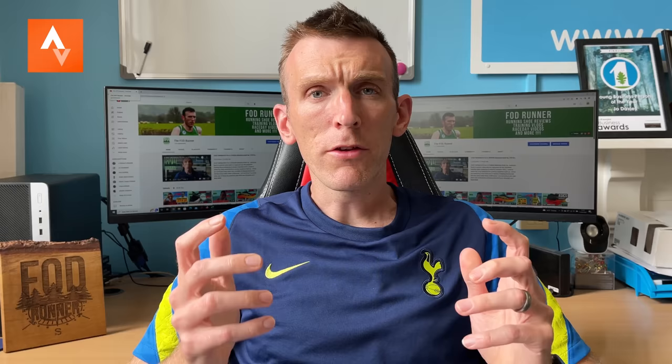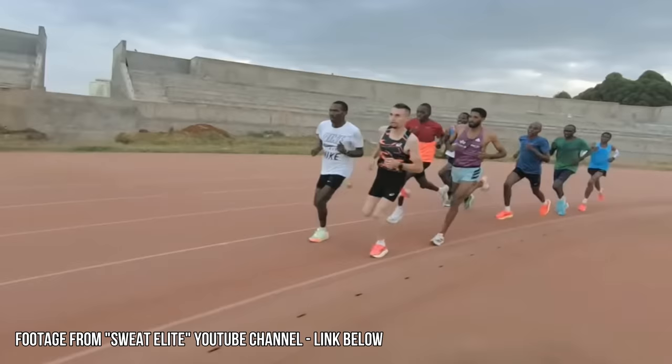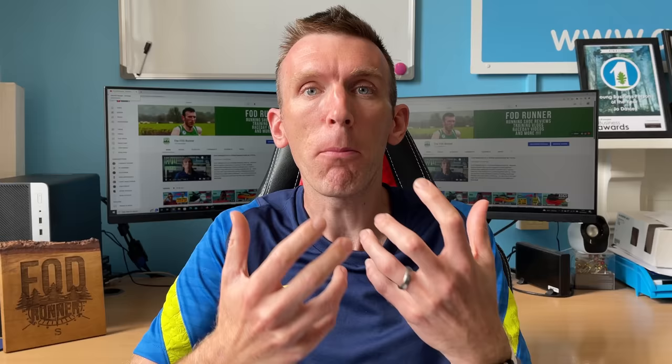What is up guys, Andy Forrest, theme runner here. Welcome back to another video. Today I'm sharing with you how special blocks can help our endurance. Implementing special blocks into my training is something I've wanted to do for a long time. In a previous training block I did a lot of Canova-inspired work with a previous running coach, which was fantastic and I loved it. But I wanted to dive a little bit deeper during this training block and get some special blocks done to see what the magic's all about, how they help, and how I felt doing them. I'm excited today to share my experiences, what they are, how we can implement them, and how they can help us improve our speed endurance over longer distances.